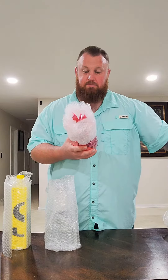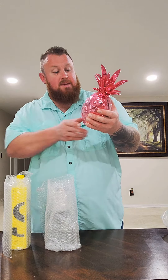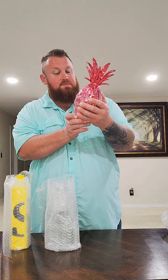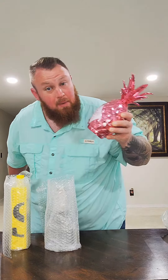First things first, let's get this pink thing open. Lookie there, it's a pink pineapple. This is Pinoc Rose, 17% alcohol, made with French VSOP cognac, Dutch vodka, and a splash of rose wine. It's vegan, non-GMO, and gluten-free. Can't wait to try that one.